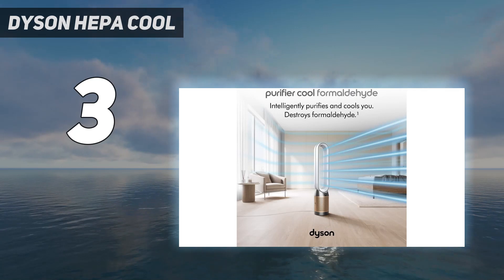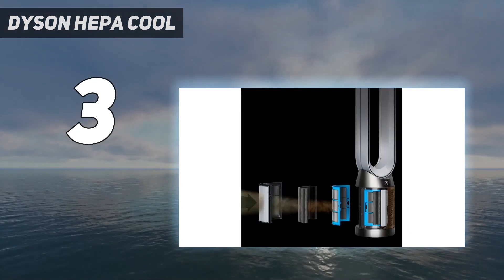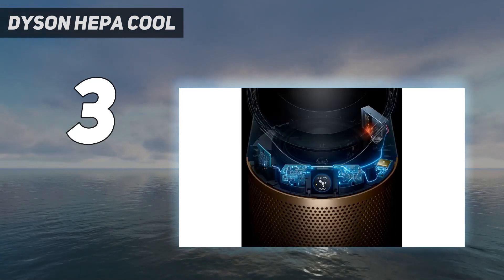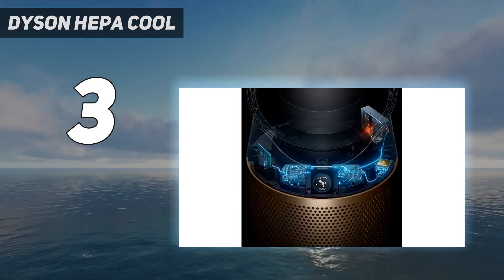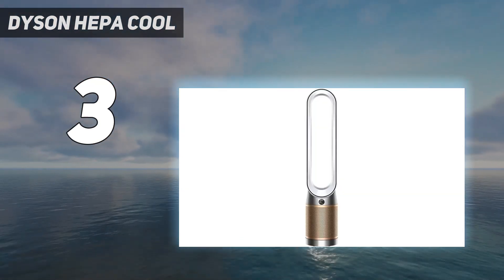Our panel enjoyed using it too. Even though some trial and error was required to find the right settings, they said there was lots of choice and it notably cooled them down. It's easy to connect to the app if you want to control it via your phone, and it comes with a remote.